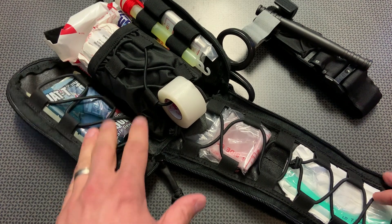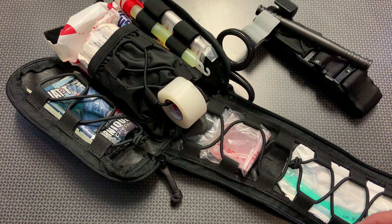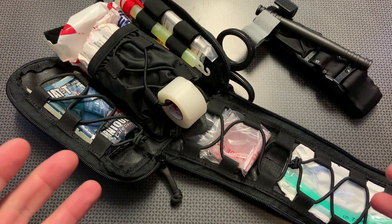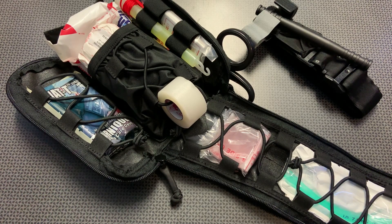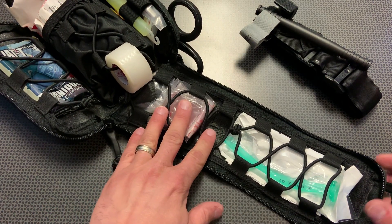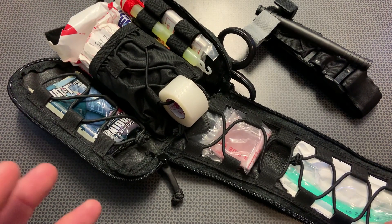Everything is retained correctly in an easy-to-access position. It's got a glow stick, which I like because if an injury happens at night you may want to indicate to someone that your car is on the side of the road, or even break it to provide light to treat injuries. It also has nitrile gloves to protect your hands from blood, and a nasal airway plus lubricant for situations where you need to maintain access to the airway.